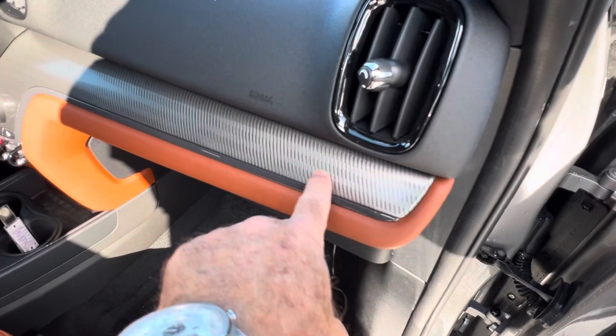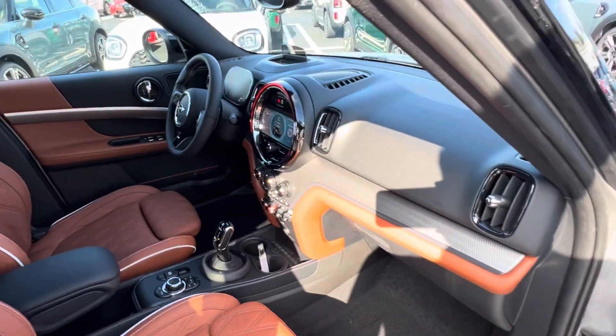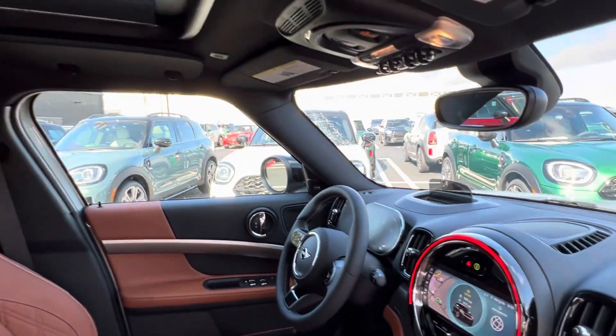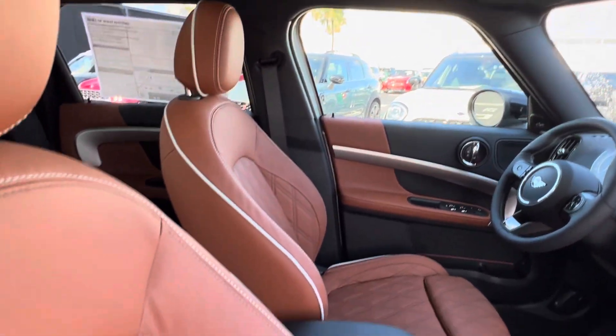There are little hash marks that you see here — very, very subtle, not bright. So with the orange lighting, that would show through as well. And you've got 12 different ambient lighting colors to choose from.